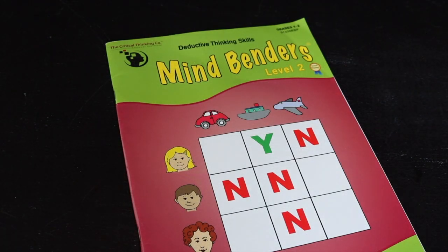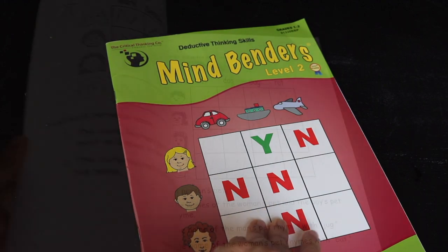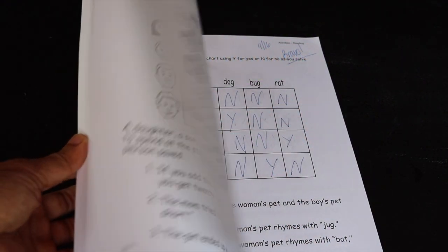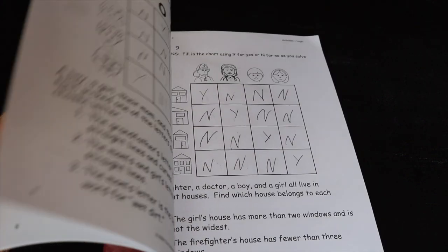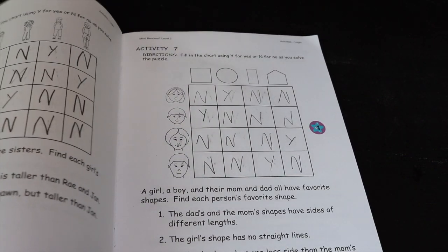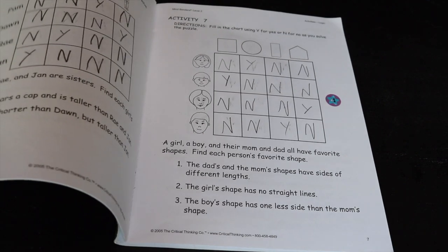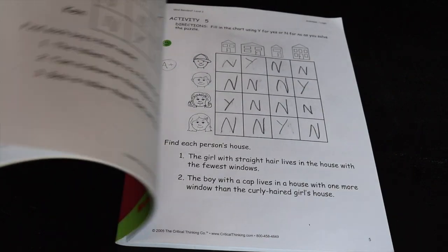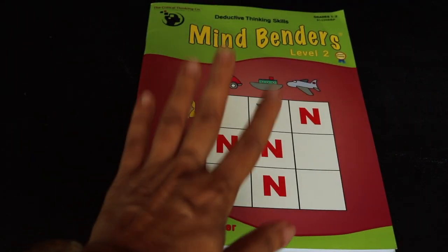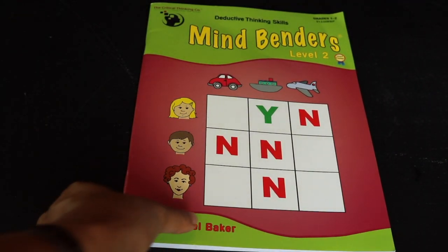Critical Thinking Company — I love Mindbenders. He did the level one book last year and this year we finished the level two book. It has logic puzzles with clues, and based on the clues you have to solve the mystery. I used to do these in gifted class and remember them very fondly. He enjoys them, so we try to do one or two a day.